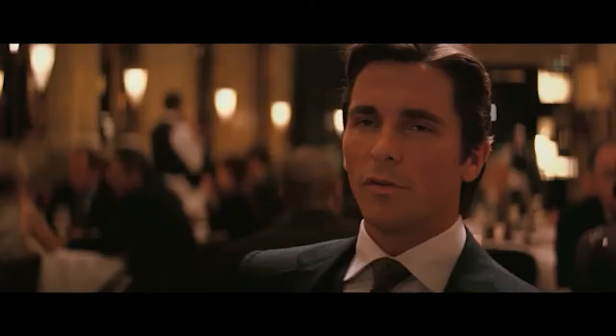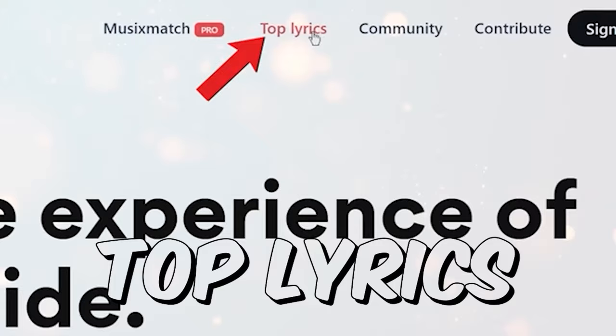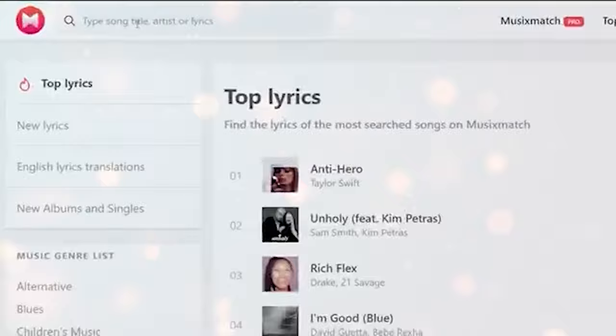Now that you are familiar with SoundCloud, the next website I want you to go to is musixmatch.com. Click on top lyrics, and here you will find the lyrics of any song that you can imagine. Let me just click on one of these songs — here is the lyrics of the song. You can also type in the search bar the name of any song you like, and the website will show you its lyrics.